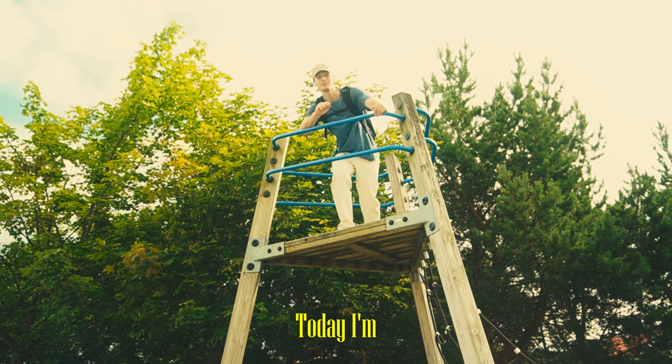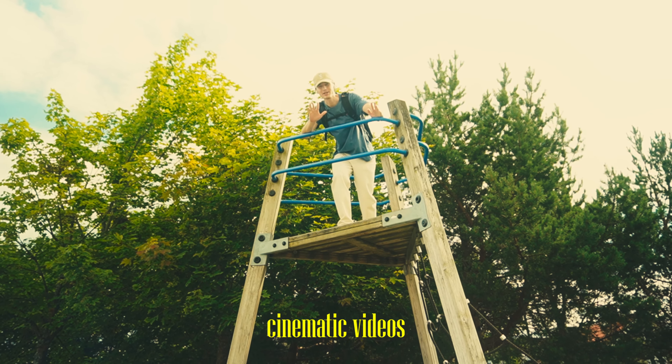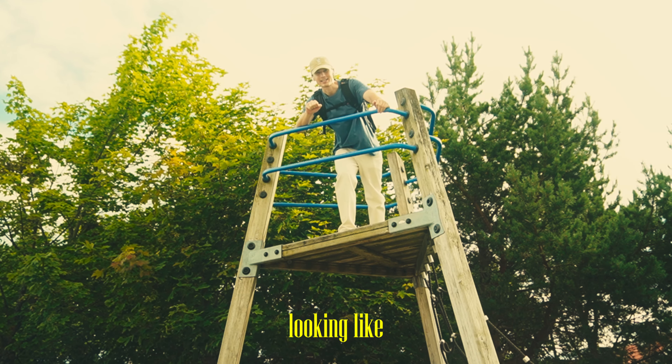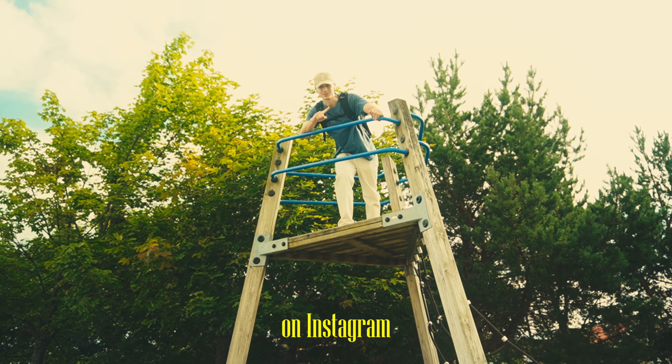Hey everyone, welcome back to my channel. Today I'm going to show you how I create my cinematic videos — those retro feeling, vintage looking reels that you may be seeing on Instagram.